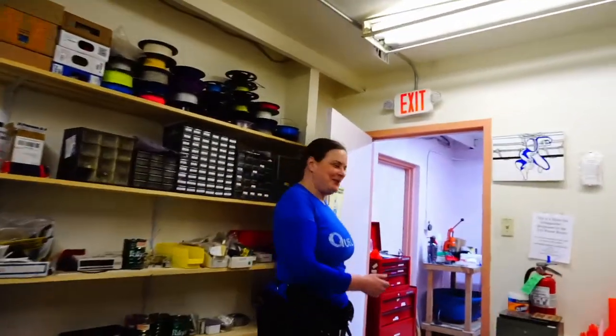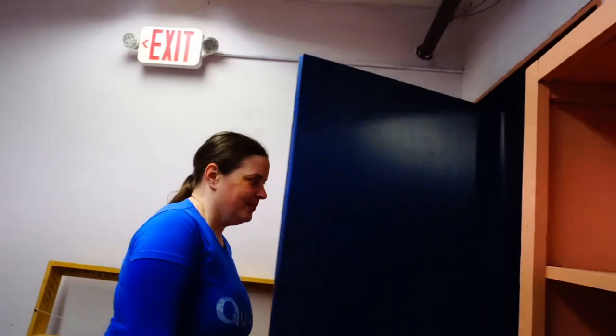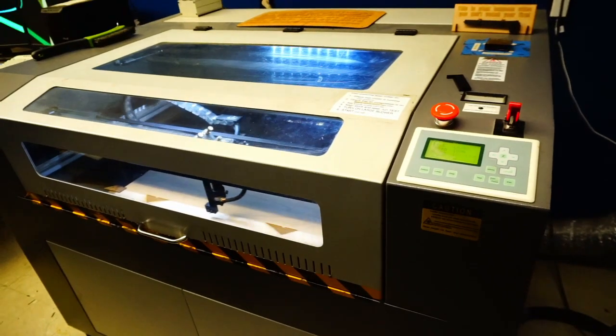This is QLab's laser cutter room. We have a laser cutter with a 2 foot by 3 foot bed. We have another laser cutter that's in the installation process which will have a 3 foot by 4 foot bed.